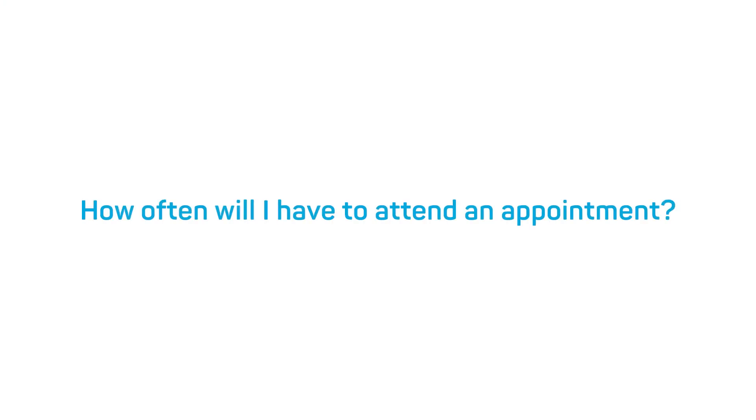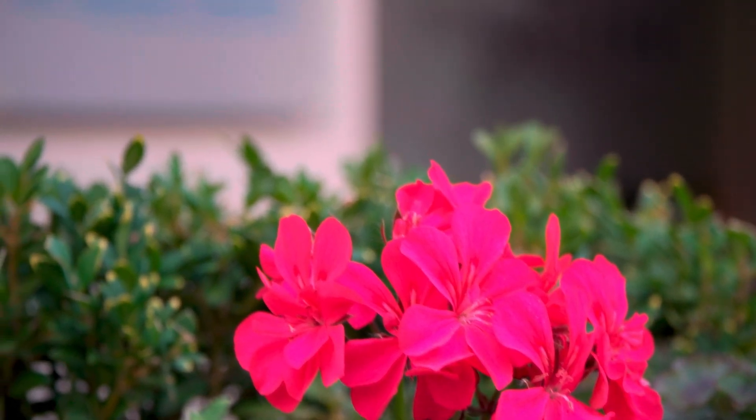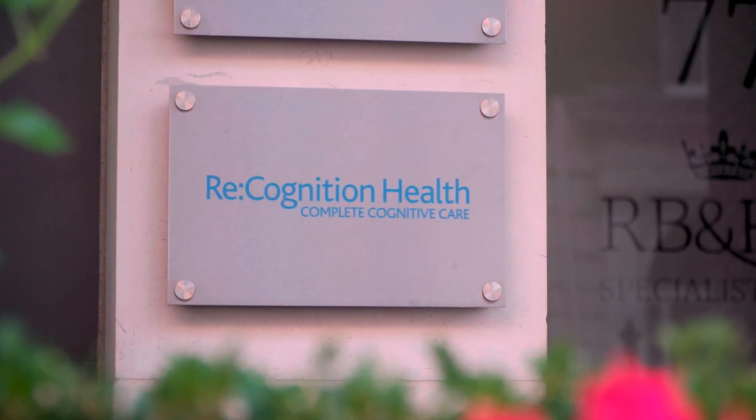How often will I have to attend an appointment? The frequency of visits is very dependent on which trial you're involved in. Some studies will need patients to attend the clinic once a month, whereas others require attendance once every three months. It's important to note that in the early stages of a clinical trial you may be required to attend more frequently, so you can have any scans or follow-up assessments to ensure you're the right candidate.